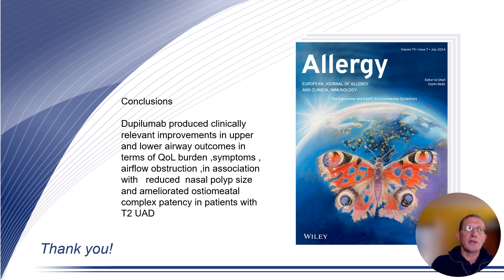In conclusion, we found that dupilumab produced clinically relevant and significant improvements in upper and lower airway outcomes in terms of quality of life, symptoms, and airflow obstruction, in association with reduced nasal polyps and associated amelioration of osteomeatal complex patency in our patients with type 2 high unified airway disease. Thank you for watching this video.